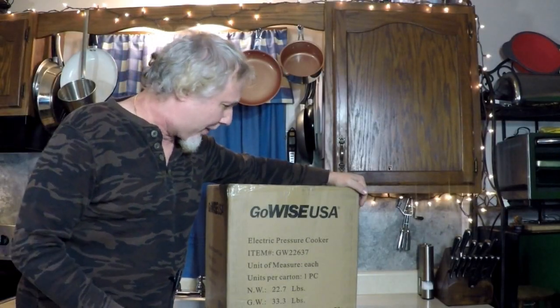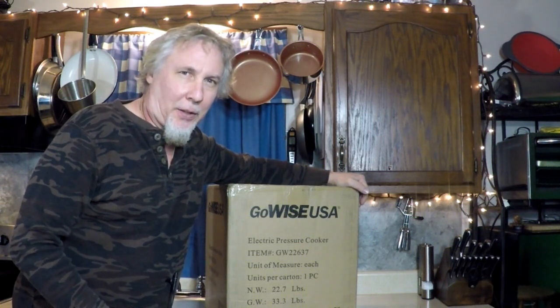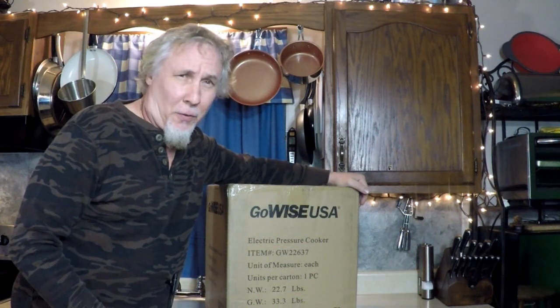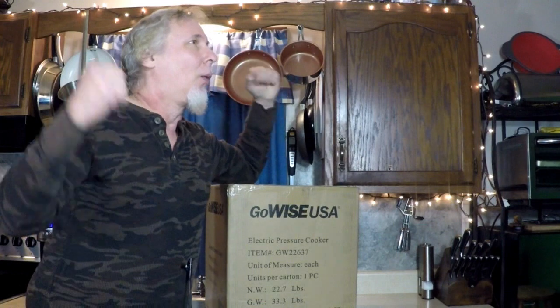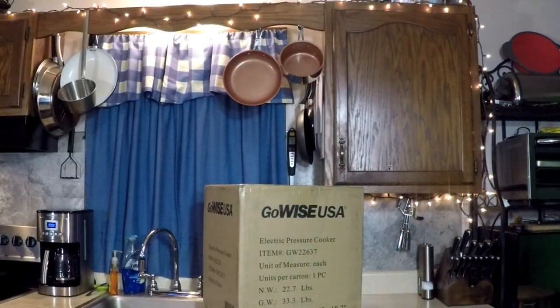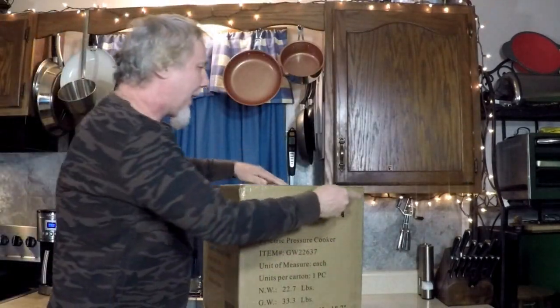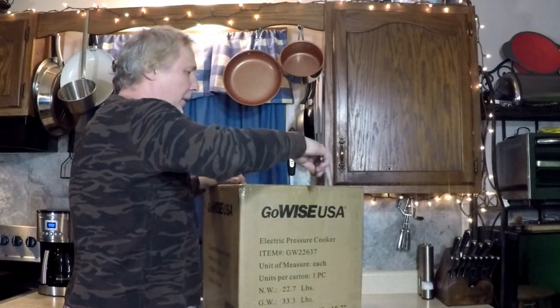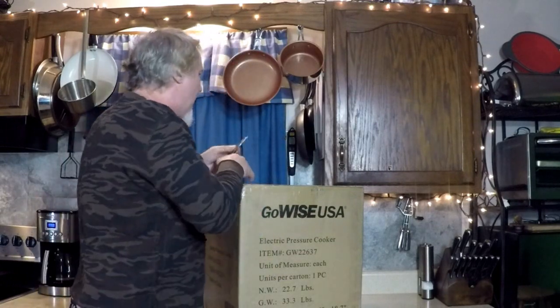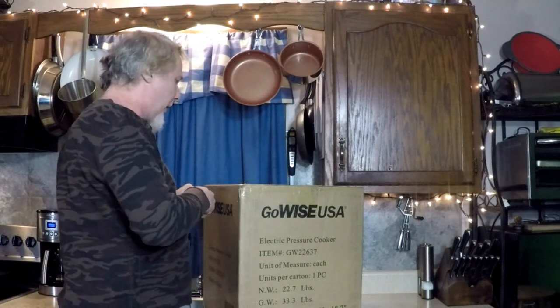Hey everybody, look at this GoWise electric pressure cooker — the biggest and best GoWise pressure cooker yet. 14 quarts, can you imagine that? We're gonna have fun with this. Let's open it up, I got a knife. This is a heavy one too — this is gonna be Mr. Big, Mr. Big in the house.